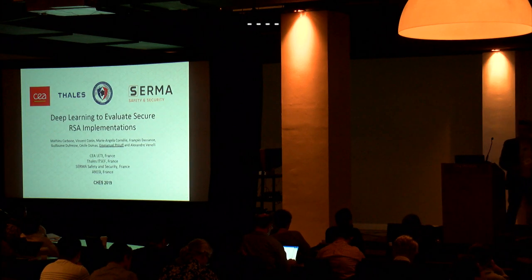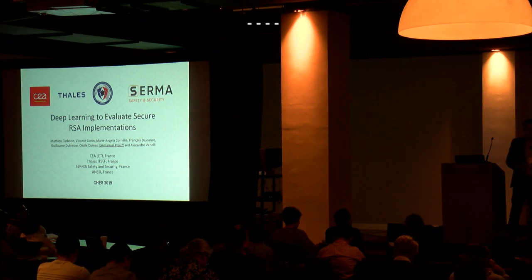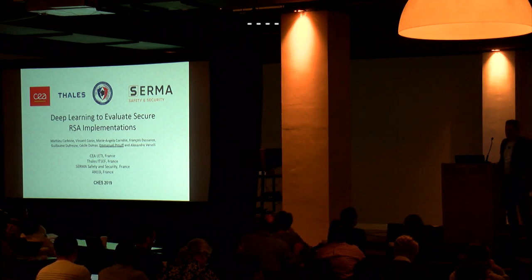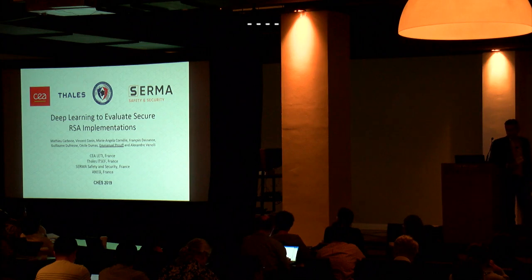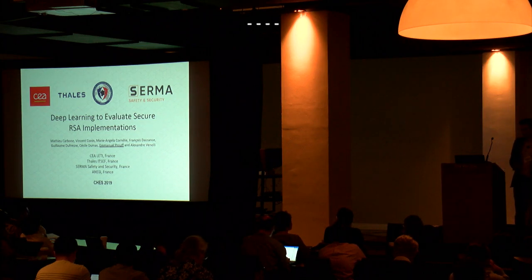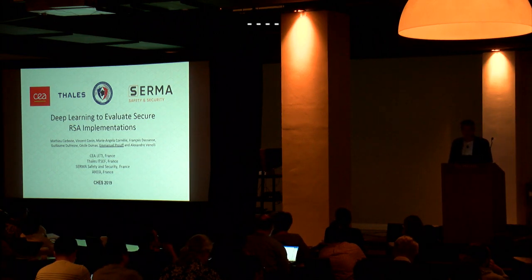Thank you for the introduction. The work I'm going to present is a joint work between ANSSI, the French National Agency for Security, and the three main hardware security evaluation labs in France: CIA, Thales, and Serma. This is joint work between me and several experts from those labs.